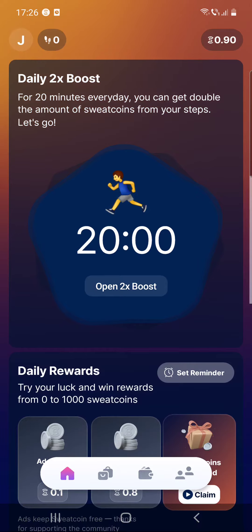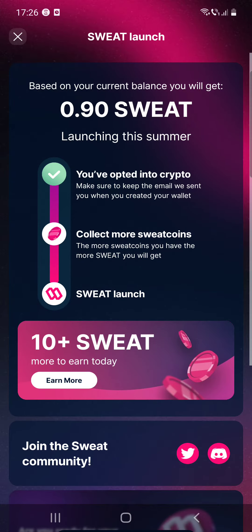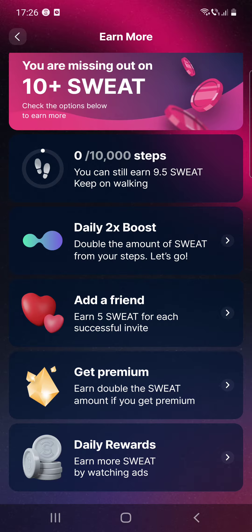This is really great. You should activate it when you know you are running or you have to go to a lot of places, so in this way you can double your sweat coins.